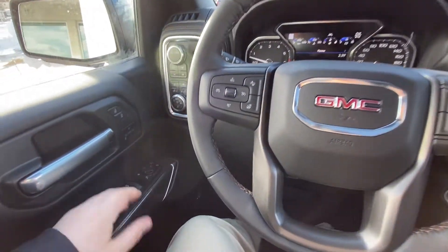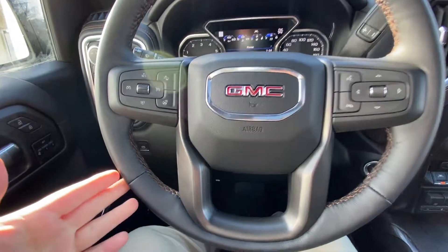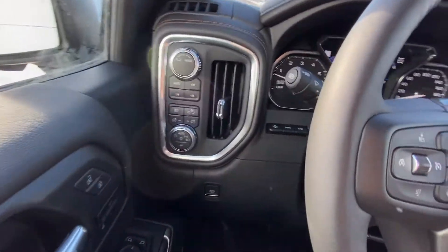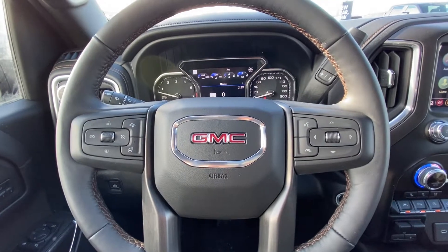Taking a quick look at the interior of the truck, we have power windows, locks, and mirrors, as well as the leather-wrapped heated steering wheel, 4x4 dial and trailer mode, push-button lighting with automatic headlights and fog lights, heads-up display controls on your steering wheel, cruise control, and forward collision warning.